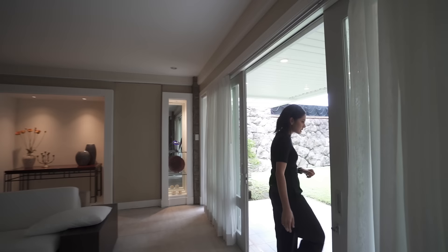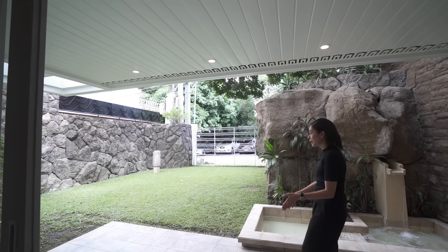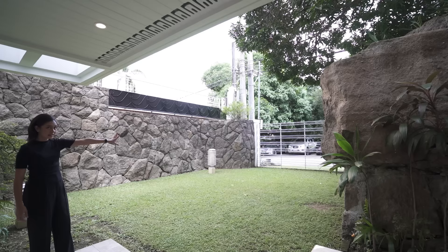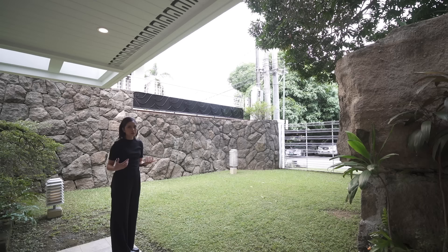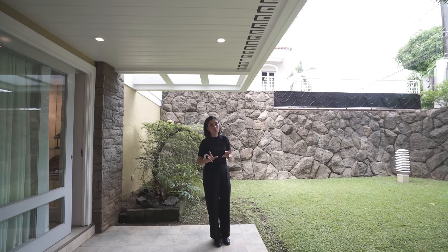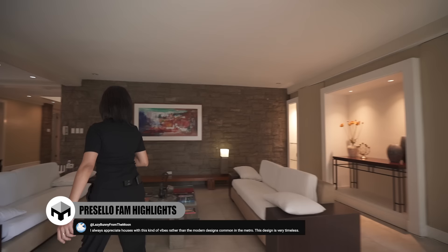From the sitting area, more glass sliding doors lead to another patio with a view of the front lawn. That gate you saw earlier isn't open — it's just for letting air flow through and for the view. It's really a peaceful corner of your home. And inside, there are natural stone walls, which I love.